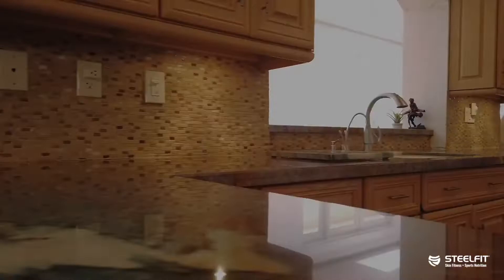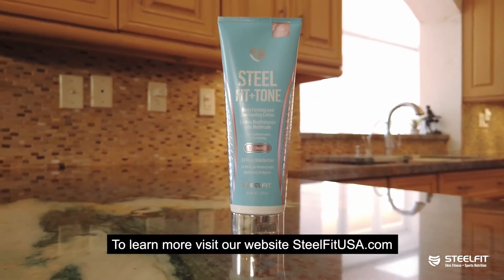To learn more, visit our website at steelfitusa.com.